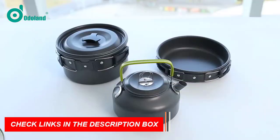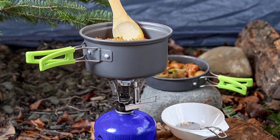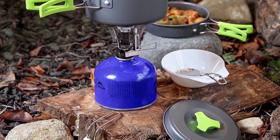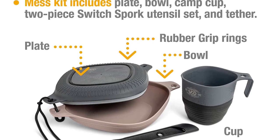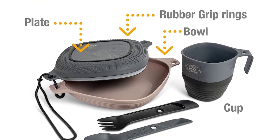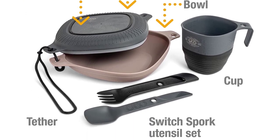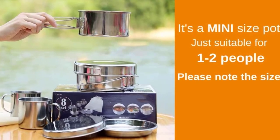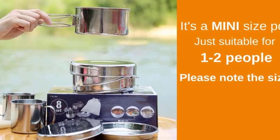Made from durable and lightweight materials, this cookware is a versatile companion for all your camping meals. Say goodbye to bulky and impractical cookware and hello to the convenience and efficiency of collapsible camping cookware. Upgrade your camping gear and enjoy delicious meals on the go with this essential camping gadget.